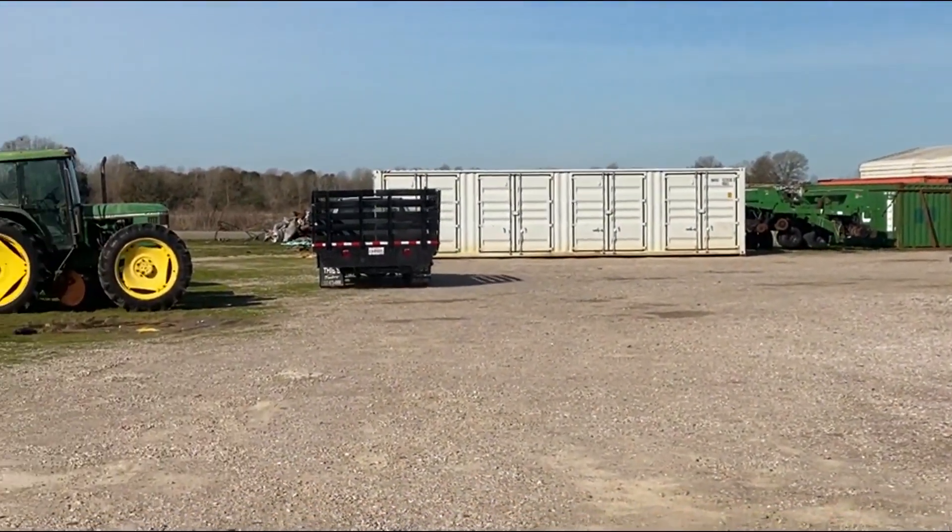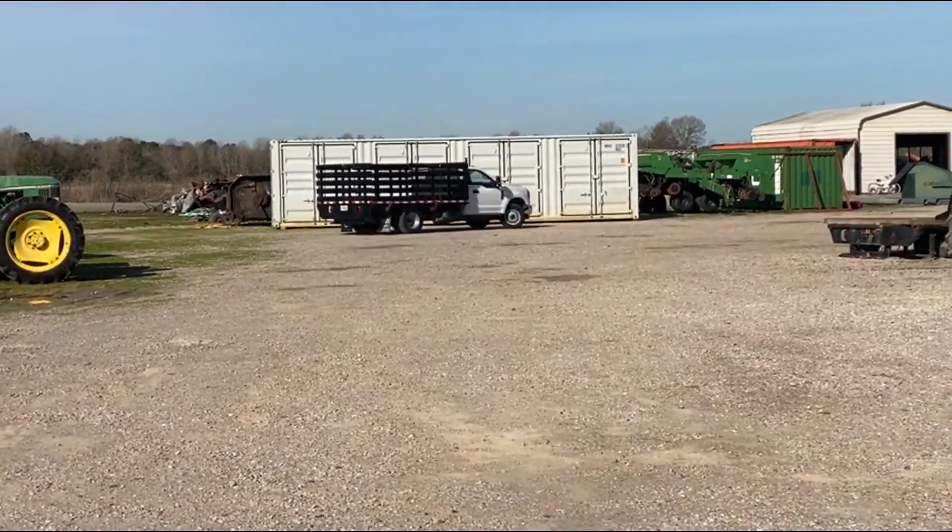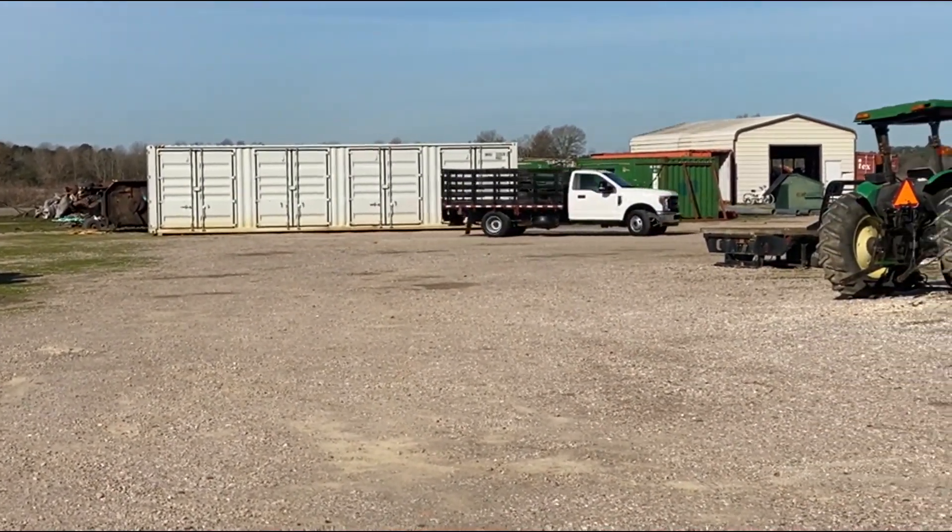The truck cranks, runs, and drives. We've got 112,000 miles here. It's got a 6.2 gas engine. You ain't got to worry about maintaining the diesel — it's pretty expensive to maintain. A lot of people want the gas engine.